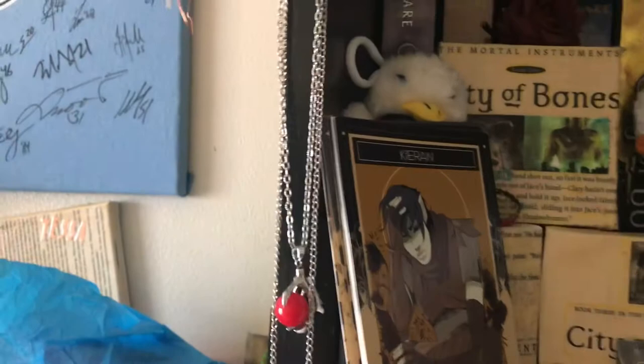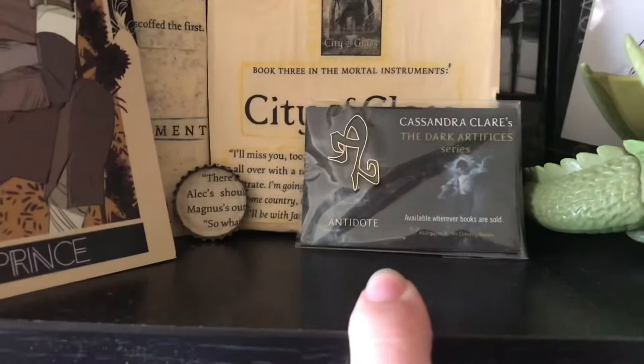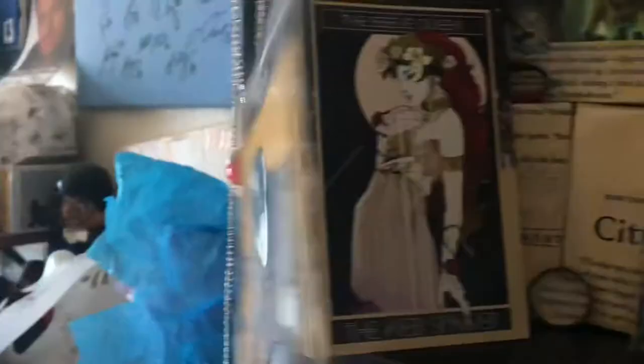On the side I have some different necklace swag that I got in subscription boxes. Some of this stuff up here was a pre-order incentive — the pin we got. I believe this was a pre-order incentive too with the Dark Artifices series. I don't remember which book, but it's a lot of different postcards and I just think they're pretty awesome. I have a print of our trio here — Will, Jem, and Tessa.